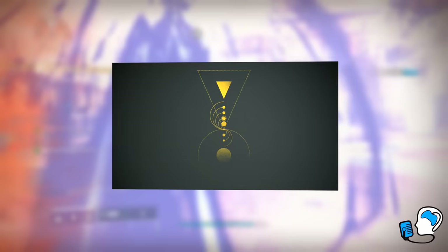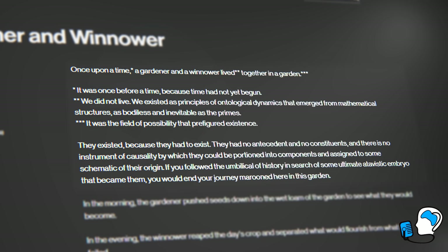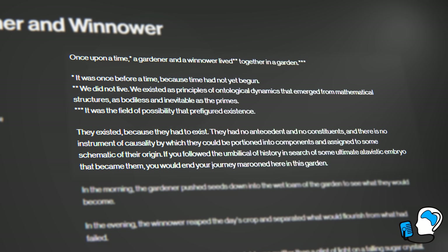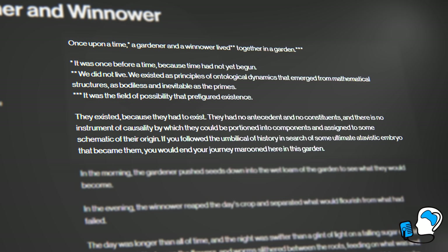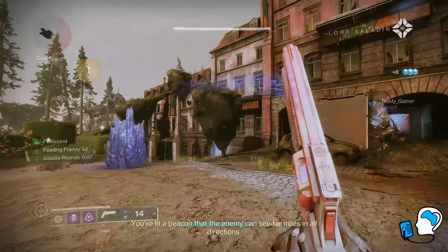Have a listen to the Gardener and Winnower lore entry. It reads: Once upon a time, a Gardener and a Winnower lived together in a garden. It was once before a time, because time had not yet begun. We did not live; we existed as principles of ontological dynamics that emerged from mathematical structures, as bodies, and inevitable as the Primes. It was the field of possibility that prefigured existence. They existed because they had to exist. They had no antecedent and no constituents. Over the course of the book, the Gardener and the Winnower have a disagreement, which eventually turns violent, and the two engage in an epic battle that results in the creation of the Destiny universe.